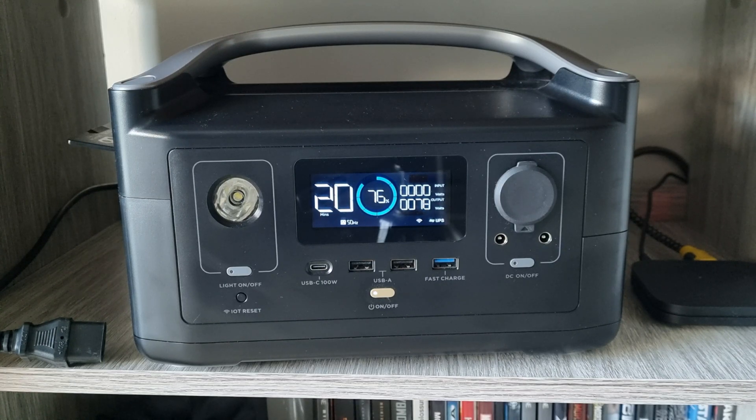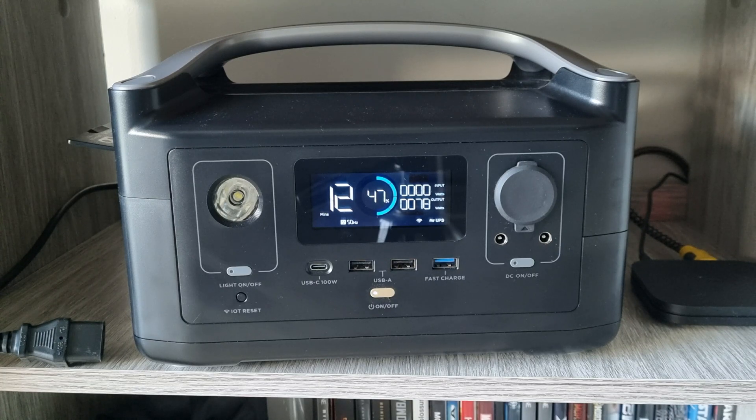They got back to me the next day and said to discharge the battery to 0% and then charge it to full, repeating this three times. If the problem persisted, they said to upgrade the firmware. Once I updated the firmware, it fixed the problem completely and I've been using it since with no issues.